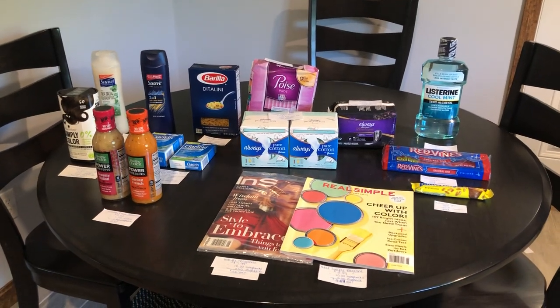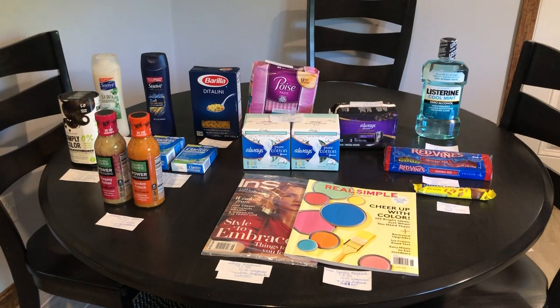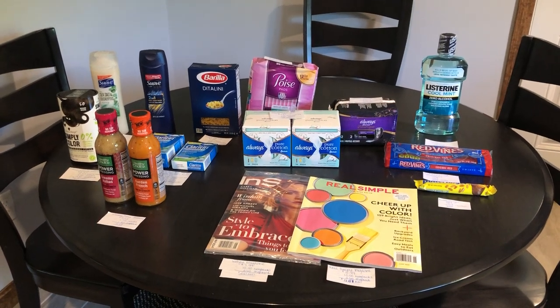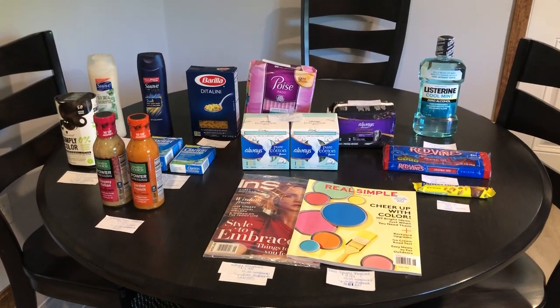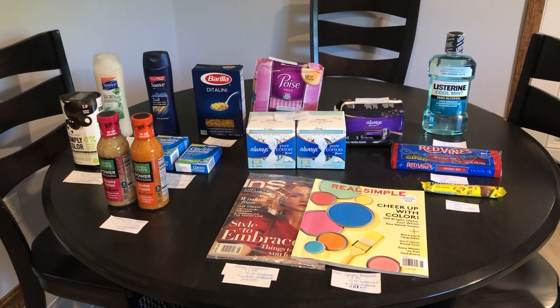Hi everyone, it's Rachel from JeraCouponer and here is my super amazing Walmart Ibotta haul that I got today. Along with a bunch of other rebate apps, I calculated this to be a $17 money maker, which is super amazing.